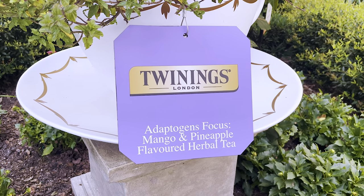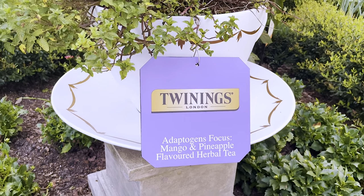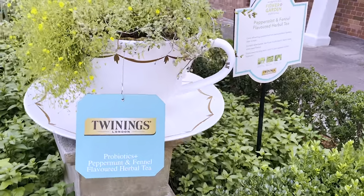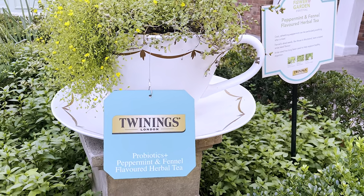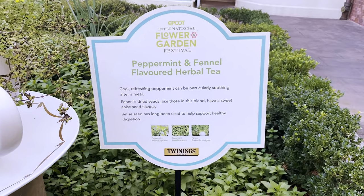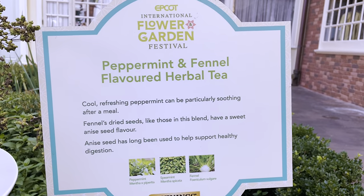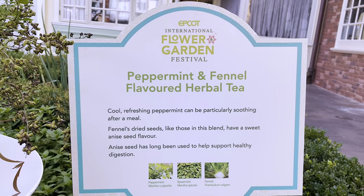Adaptogens Focus mango and pineapple flavored herbal tea — that sounds really refreshing, I feel like I might need to try some of these. This one here is really tempting — we got the Probiotics Plus peppermint and fennel flavored herbal tea. Probiotics are fantastic for your digestive system, so this is definitely something you should give a try. Peppermint, spearmint, and fennel — fennel is fantastic for your body.